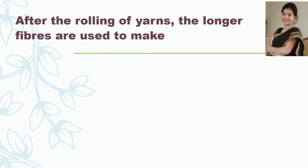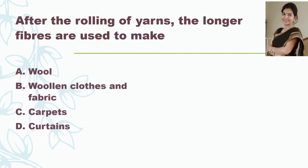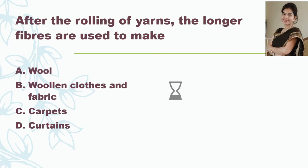The next question is: after the rolling of yarns, the longer fibers are used to make — wool, woolen clothes and fabrics, carpets, or curtains? The correct answer is wool. After straightening, combing, and rolling the yarns, the longer fibers are used to make wool for sweaters and the shorter fibers are spun and woven into woolen clothes.